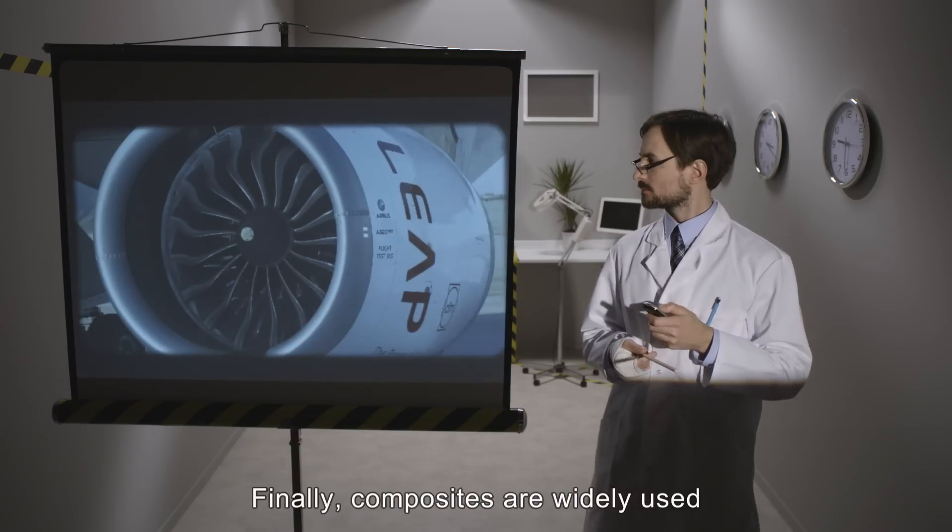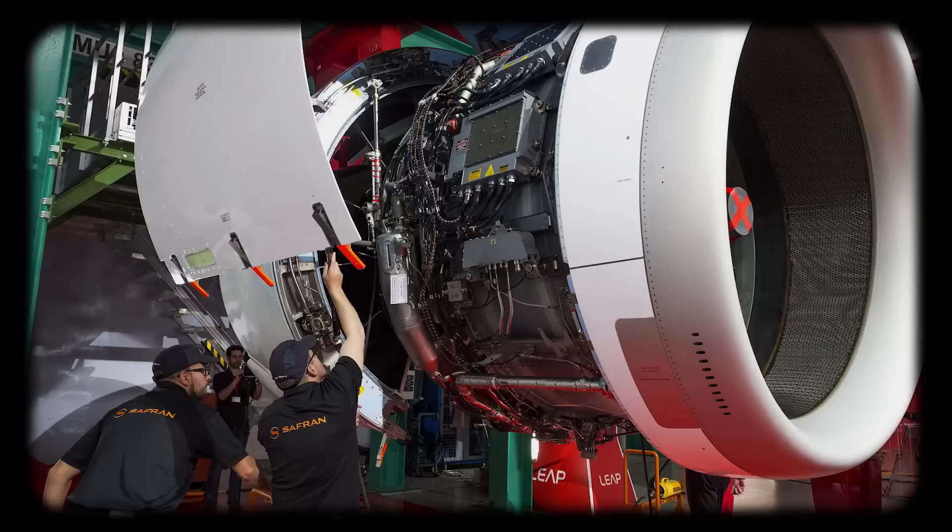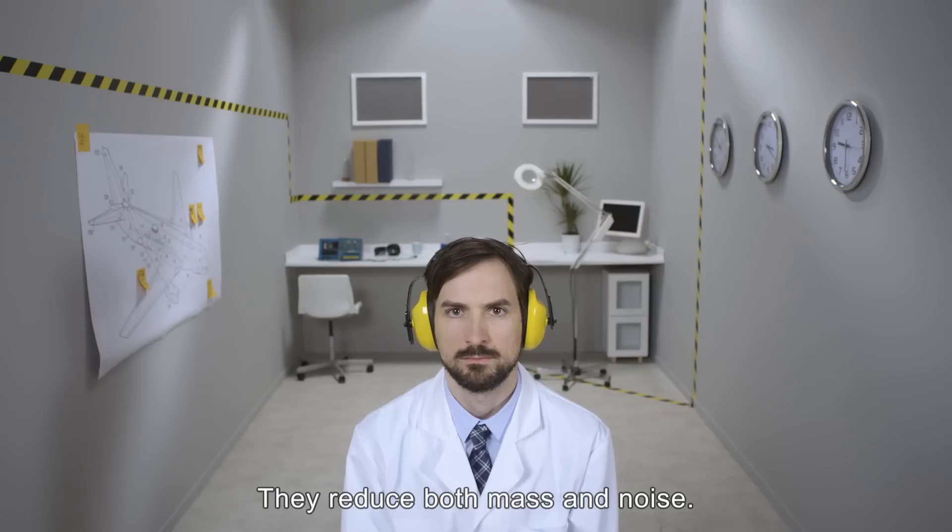Finally, composites are widely used in the manufacturing of nacelles and thrust reversers. They reduce both mass and noise.